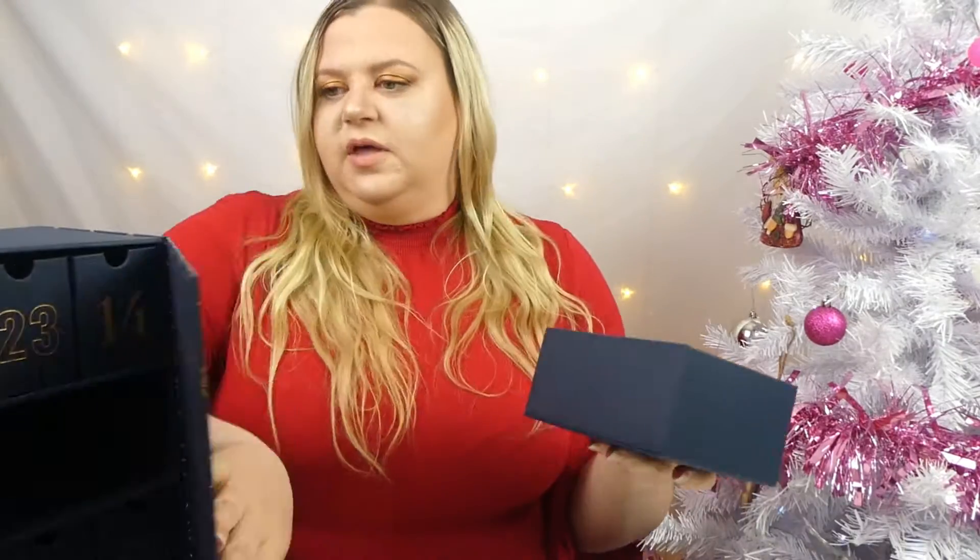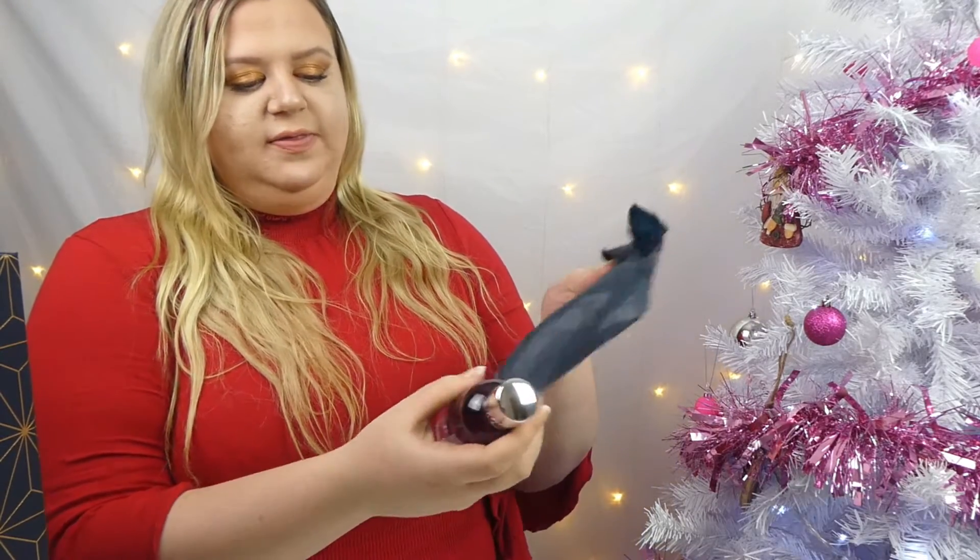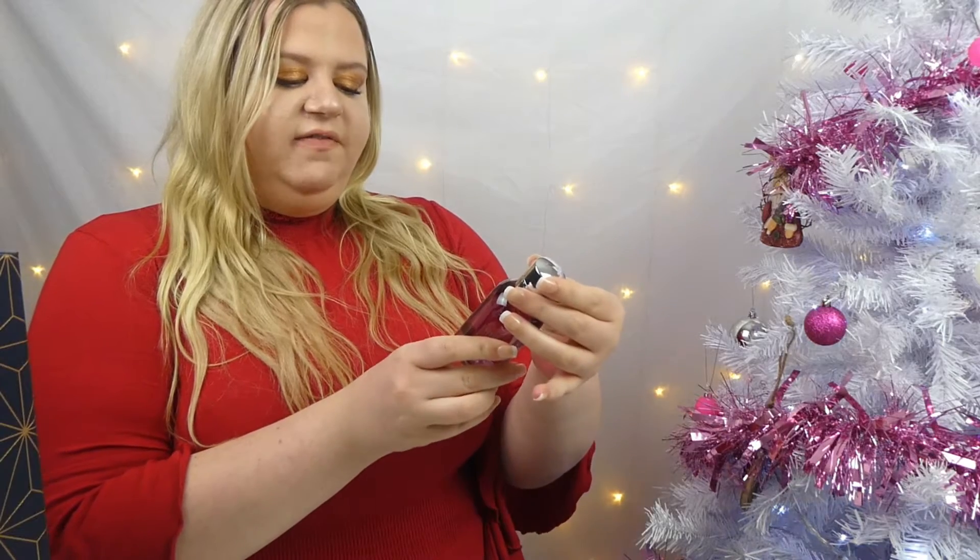So let's just jump right in. It's not wrapped very well — it looks like a perfume or like bath stuff. Okay, I was correct, it's Molton Brown London Fiery Pink Pepper Bath and Shower Gel.